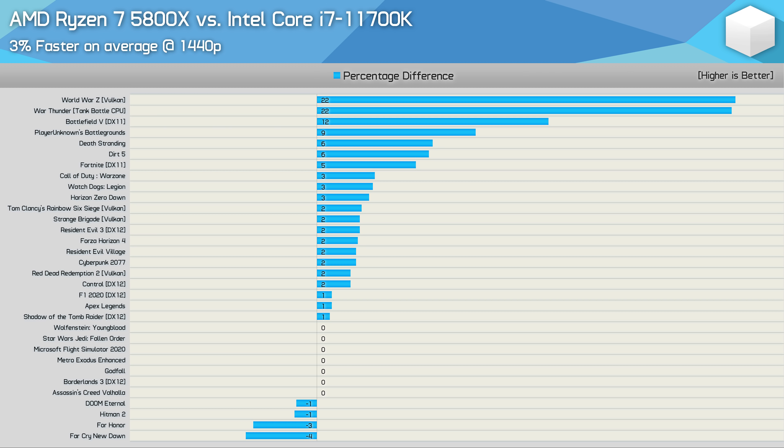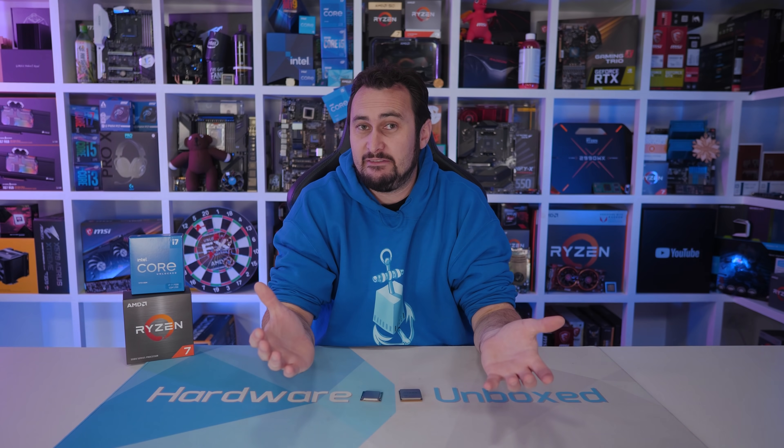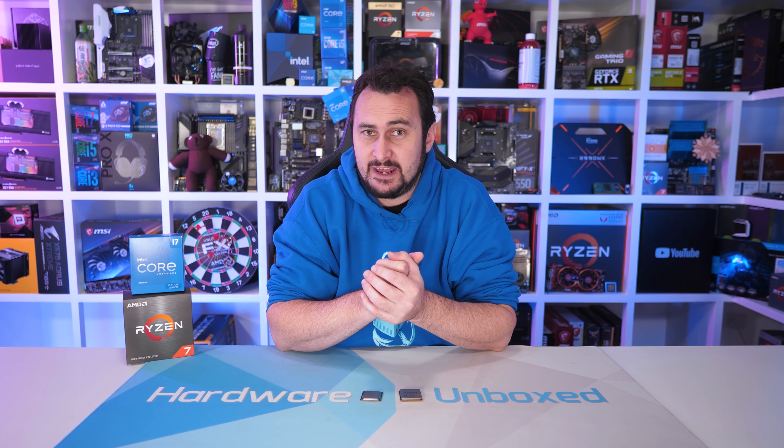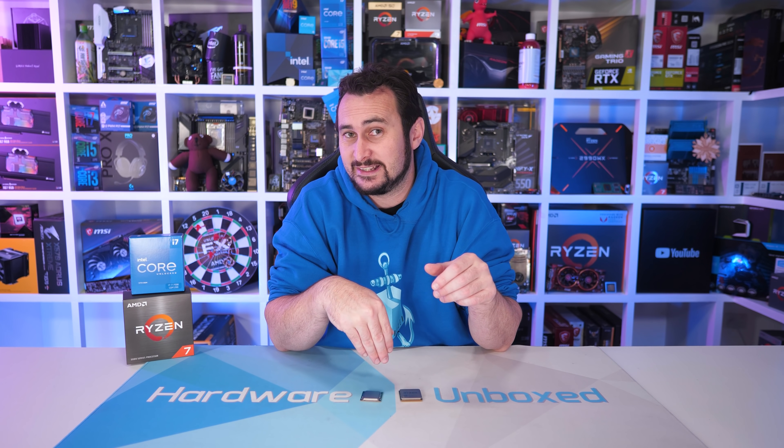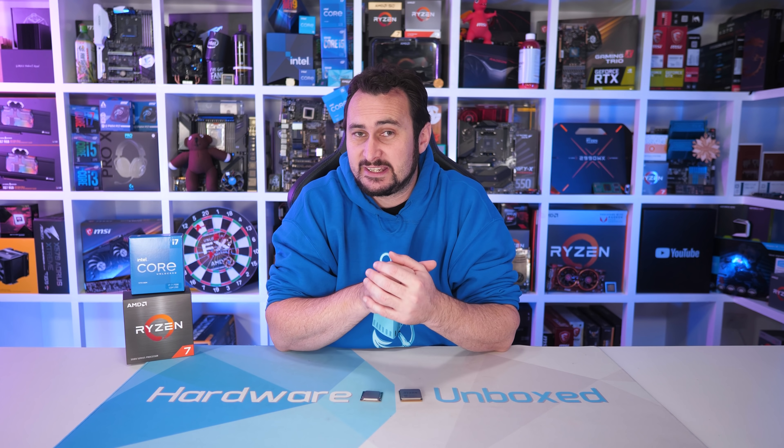For those gaming at 1440p, the margins in most of these games will shrink, especially if you're using a GPU that isn't as powerful as the 6900 XT — perhaps the only exceptions being games like World War Z and War Thunder. Overall, the Ryzen 7 5800X was just 3% faster on average, so for the vast majority of games you'll be looking at near-identical performance using either CPU. When it comes to gaming, it really doesn't matter which of these CPUs you use — performance is going to be much the same.